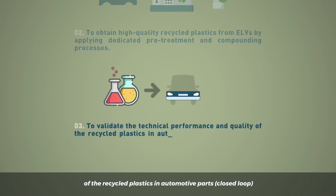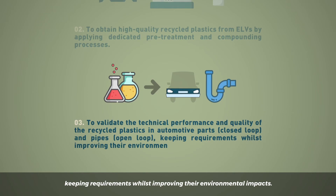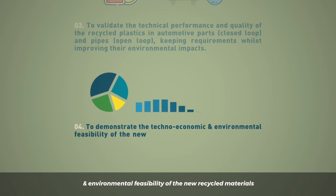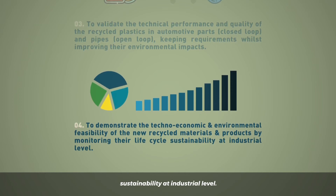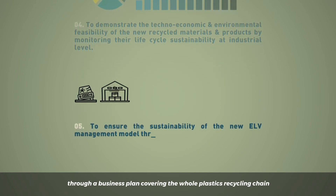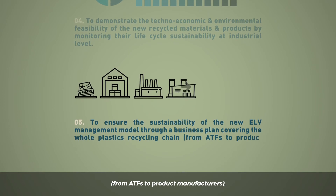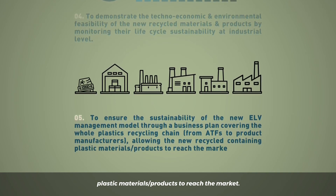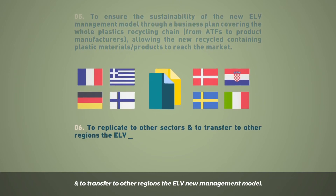To validate the technical performance and quality of the recycled plastics in automotive parts keeping requirements whilst improving their environmental impacts. To demonstrate the techno-economic and environmental feasibility of the new recycled materials and products by monitoring their lifecycle sustainability at industrial level. To ensure the sustainability of the new ELV management model through a business plan covering the whole plastics recycling chain from ATFs to product manufacturers, allowing the new recycled-containing plastic materials and products to reach the market. To replicate to other sectors and transfer to other regions the ELV new management model.